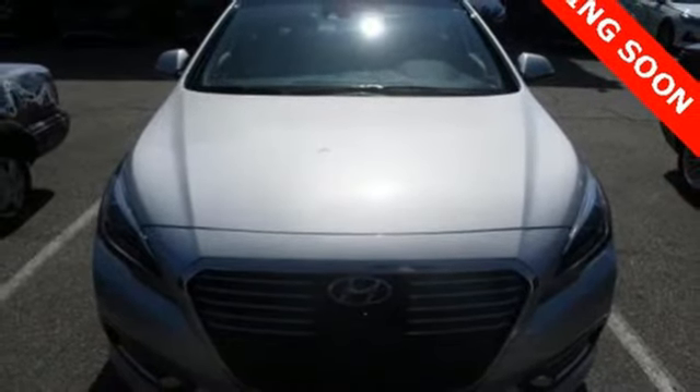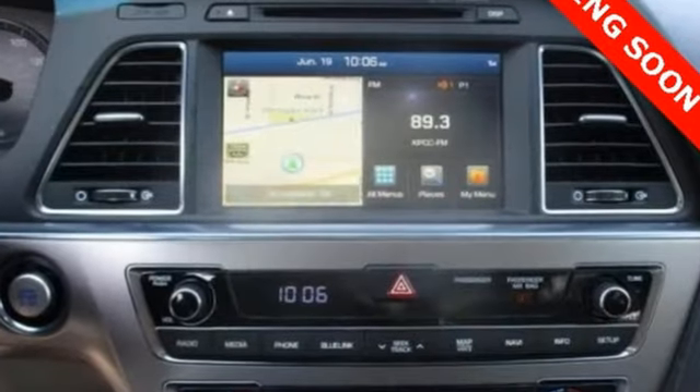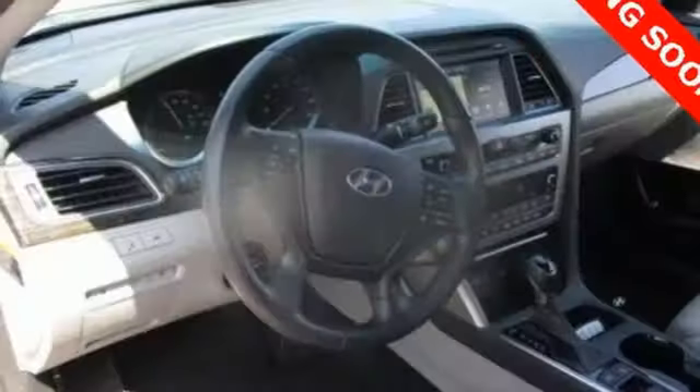This Sonata also offers drive mode select with eco, normal, and sport options. Every trip is even more pleasant with hands-free smart trunk, proximity key entry with pushbutton start, dual zone climate control, and touch screen audio display.